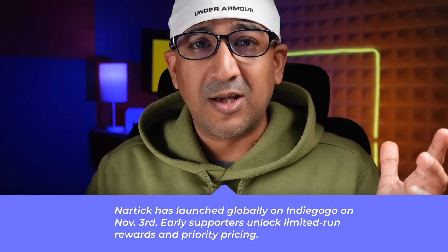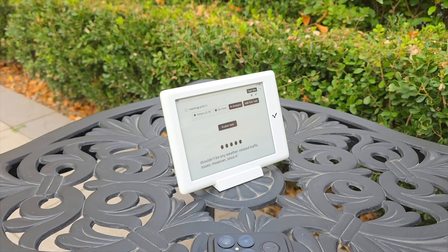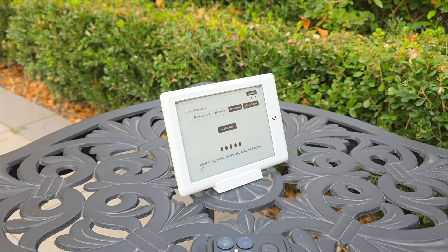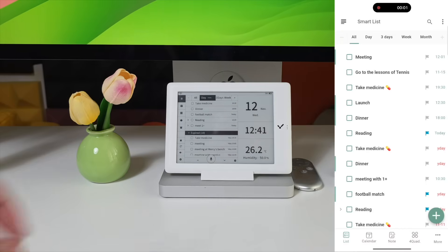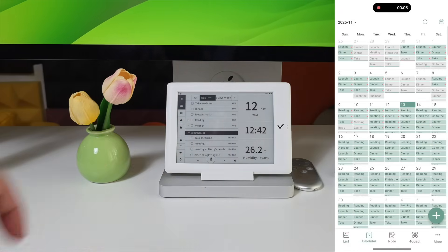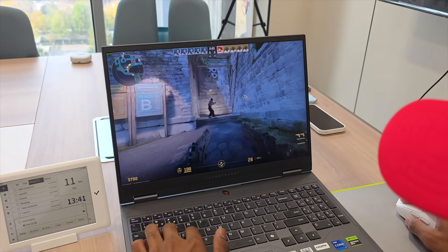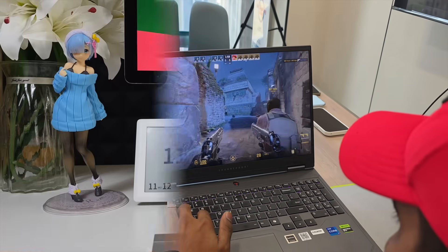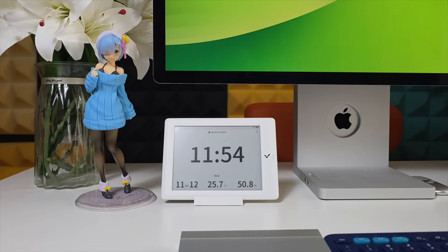Nertic has already launched on Indiegogo, so if you are interested, I have left a link in the description box. Through voice, application, and display, it unifies the calendar into a living assistant — schedules become visible, tasks become structured, and time begins to move with purpose. Built to disappear into the background while keeping everything on track, not just a better calendar, but a better relationship with time. Nertic — time rewritten.